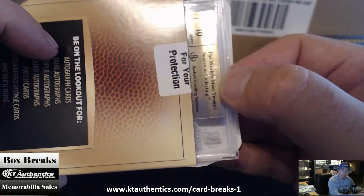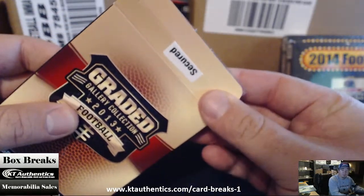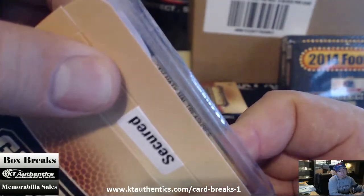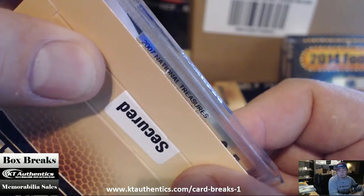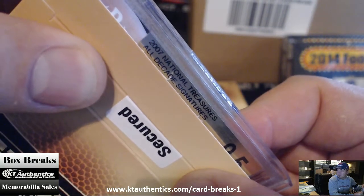Gold 10. We got a 9.5/10 here, guys. 9.5/10. 2007 National Treasures. All-Decade Signature, so it must be a veteran.